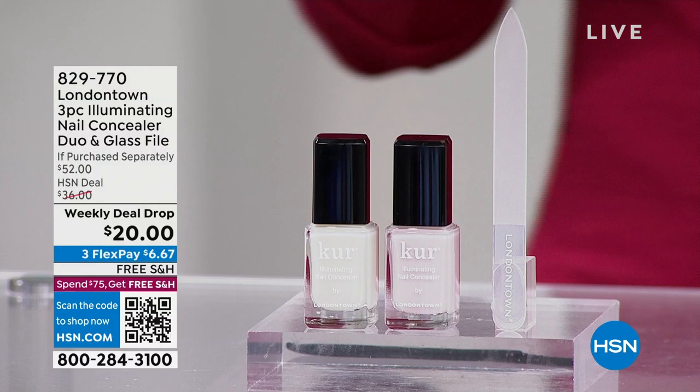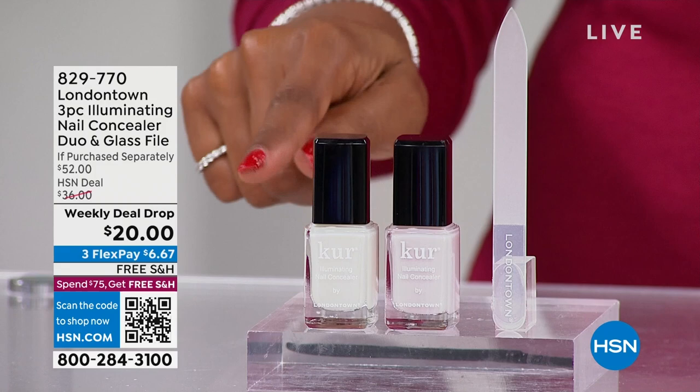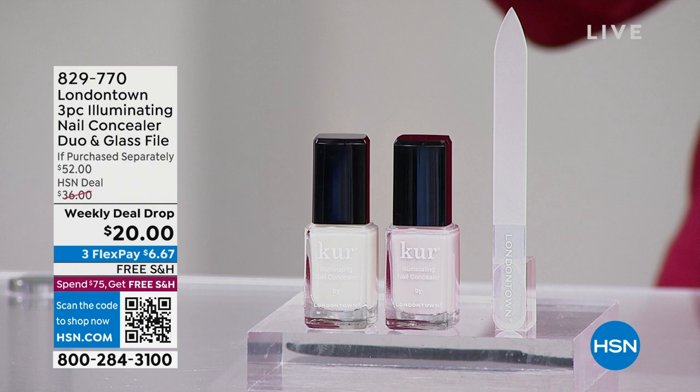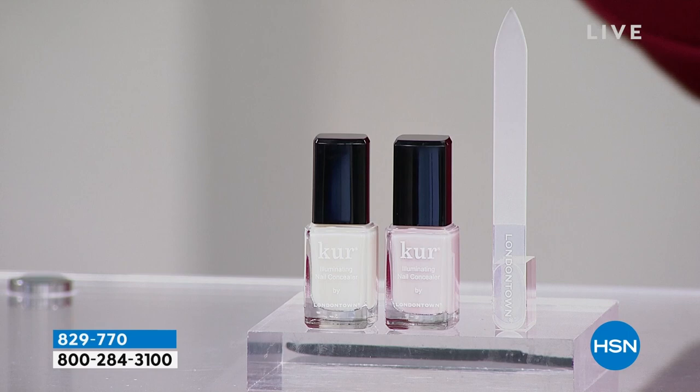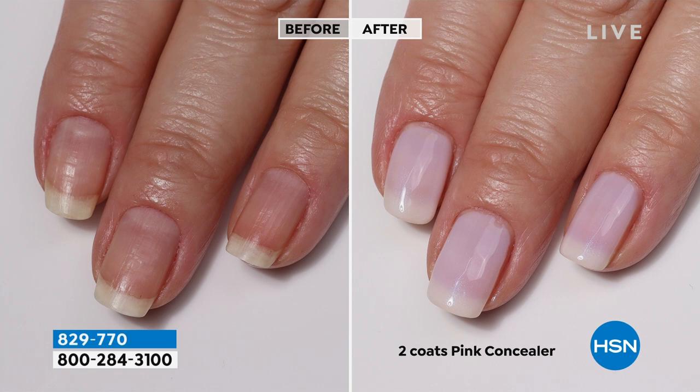We're starting with a quick look at one of our weekly deal drops. It's Monday, so this deal just dropped this morning. It's from London Town — the three-piece illuminating nail concealer duo, which also comes with a glass file. A nail concealer works like concealer for your face — it addresses discoloration, yellowing, or uneven nails from cuticle to tip. It has a universally flattering sheer shade that's buildable, with optical brighteners to neutralize yellowing and camouflage imperfections. You can do one coat or two.